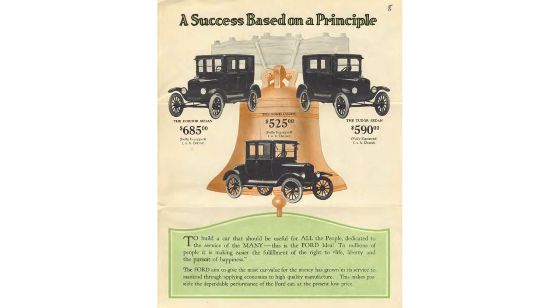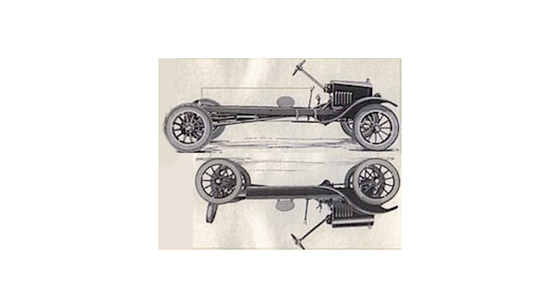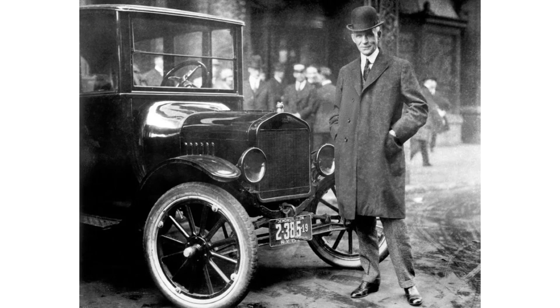That record was dethroned by the Volkswagen Beetle in 1972. Ford offered the T in many different body styles, but to be fair, this isn't just a T — this is a TT. The TT version was essentially the more beefed-up version of the Model T. For example, the wheelbase of a standard Model T was 100 inches, while the wheelbase of the TT was 125 inches.